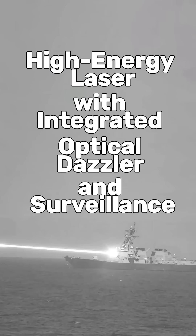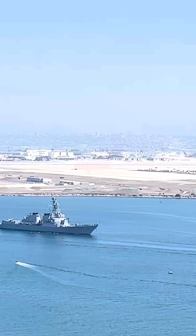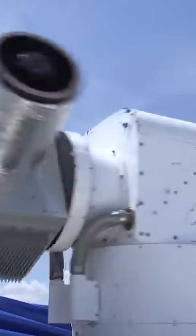This recent test saw the Helios laser, which is short for High Energy Laser with Integrated Optical Dazzler and Surveillance, tested aboard the USS Preble, an Arleigh Burke-class destroyer. During the test, the Helios laser was able to bring down an airborne drone flying at an undisclosed range and altitude. And this is something we've seen done with other Navy lasers in the past.